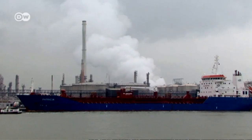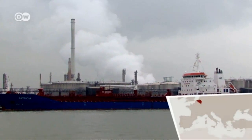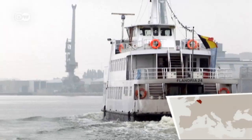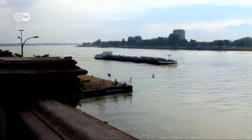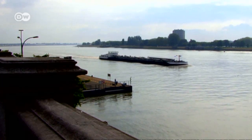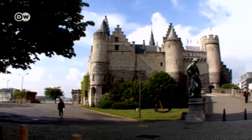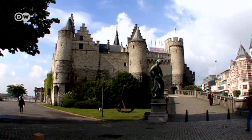Antwerp is Belgium's biggest harbour and Europe's second largest seaport. Located at the mouth of the Scheldt River, the origins of Antwerp's name are unclear. Some say it stems from 'aan het werp,' meaning at the wharf. Others claim it comes from 'an de werf,' the alluvial mound where early settlers lived.